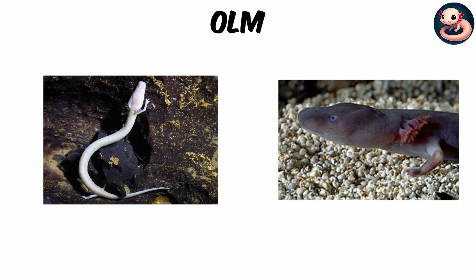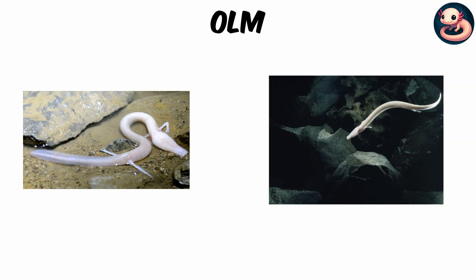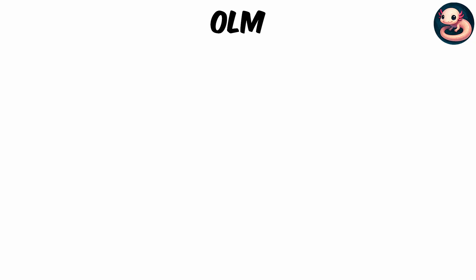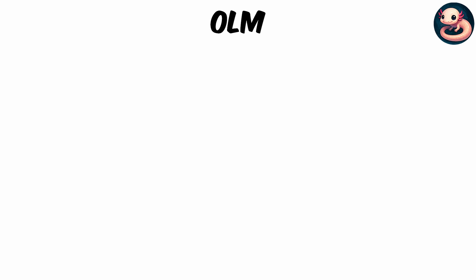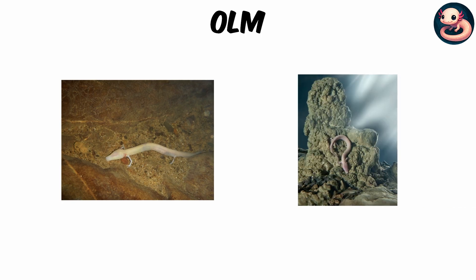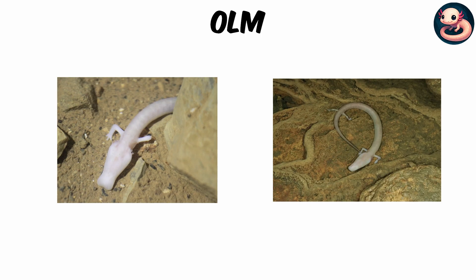But here's the real shocker: olms can live for over 100 years, making them one of the longest-lived amphibians on Earth. Even more incredibly, they can go a decade without food, slowing their metabolism in the nutrient-poor darkness of caves. Instead of eyes, they sense their world with electrosensitivity and fine-tuned smell, detecting prey like insect larvae, snails, and tiny crustaceans in complete blackness. A living fossil, the olm shows us that survival doesn't always mean growing, seeing, or rushing.